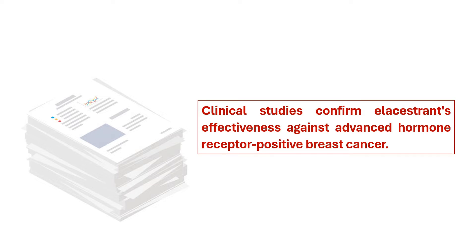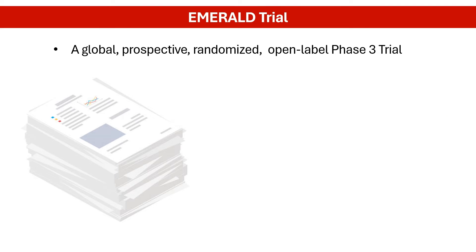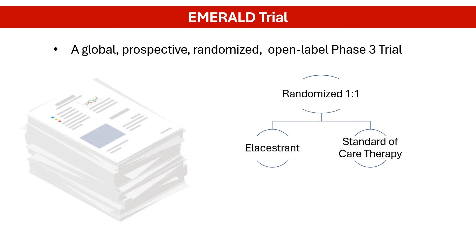Clinical studies have demonstrated the efficacy of L-acestrant in treating advanced hormone receptor-positive breast cancer. One pivotal study, the Phase III EMERALD trial, compared L-acestrant to standard of care, or SOC therapy.